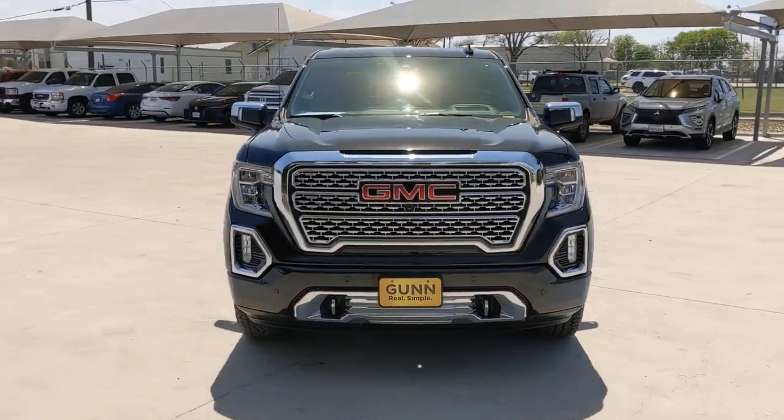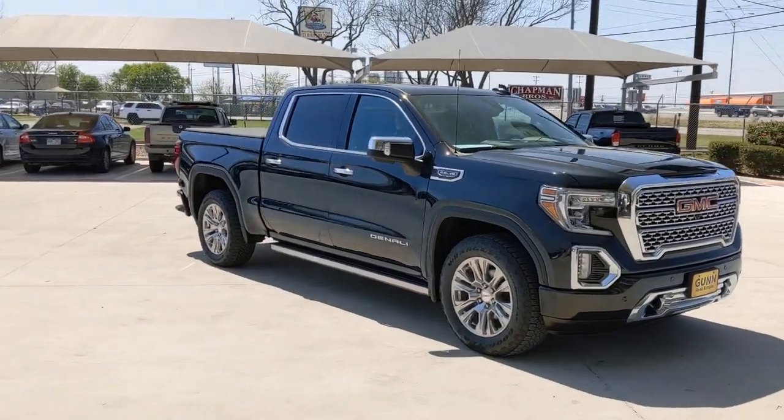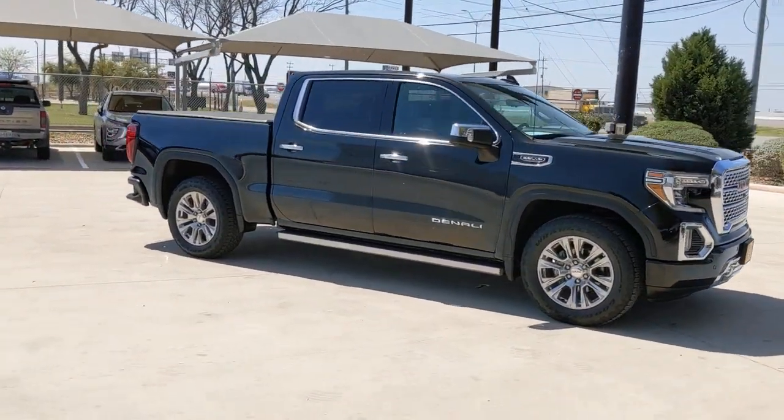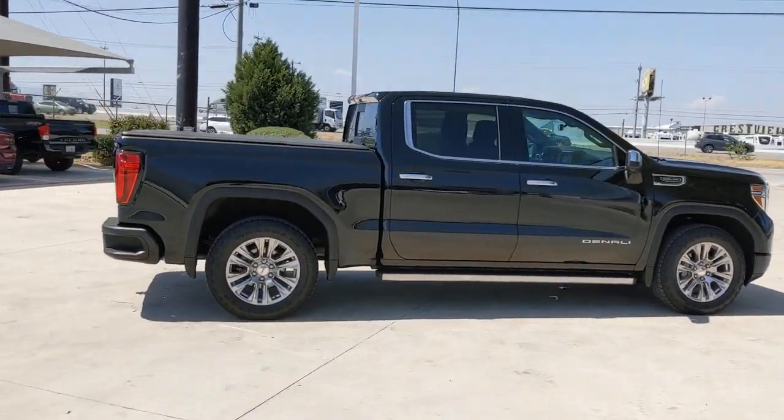Picture yourself in the 2019 GMC Sierra. With less than 40,000 miles on the odometer, this vehicle provides excellent value. Take every journey in stride in this capable, well-equipped Sierra.